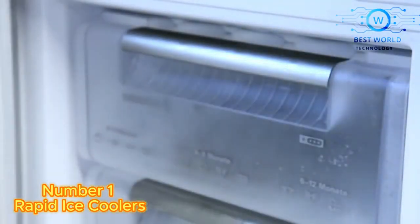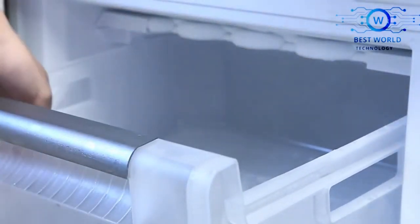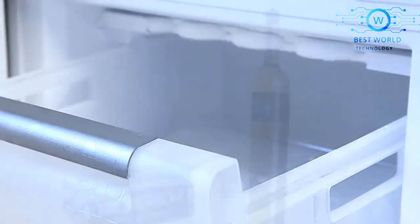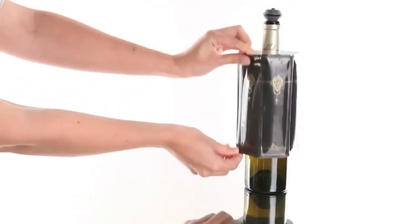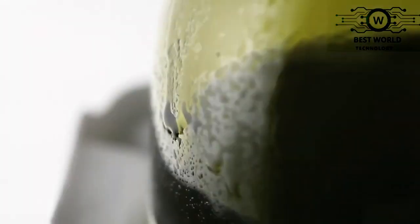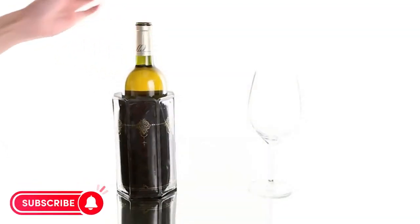Number 1: Rapid Ice Coolers. Acuvin Rapid Ice Bottle Coolers were developed to chill drinks quickly and keep them chilled for an extended period of time, all without the need of a refrigerator or ice bucket. The cooling sleeve contains six pockets of specifically formulated, non-toxic gel that expands when placed in a freezer.